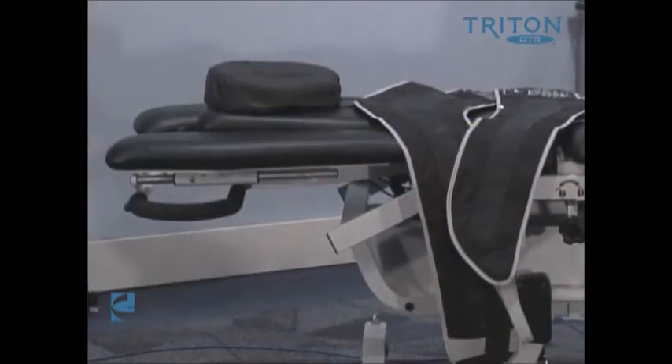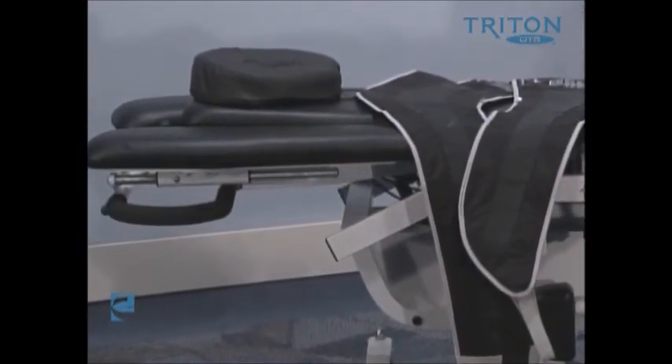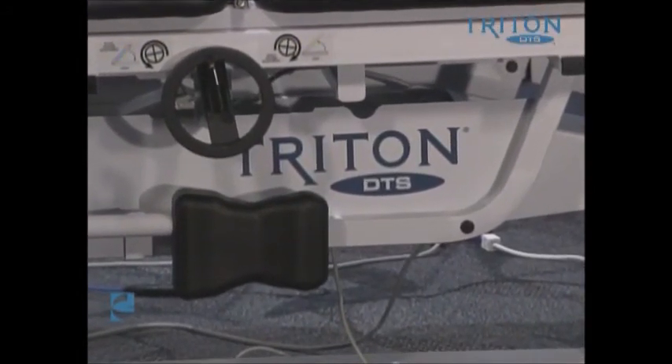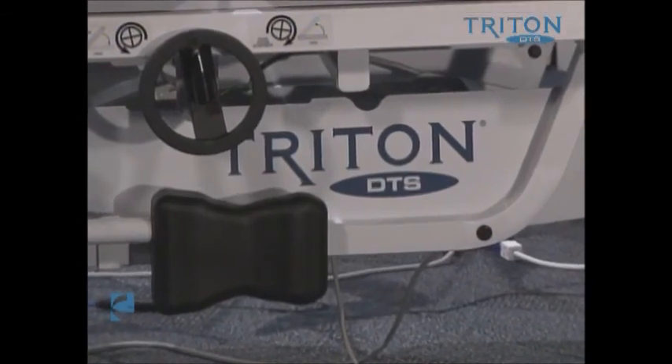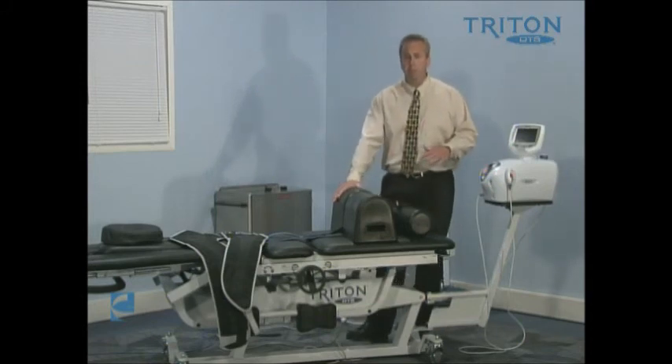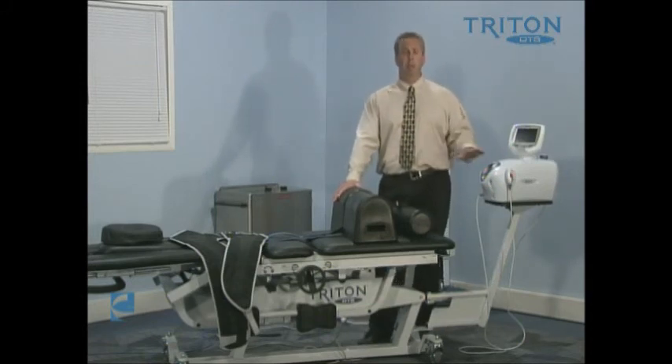The Triton DTS system really does expand the opportunity to treat a different patient population that we may not have treated before. Getting people into our office sooner and allowing us to treat them sooner — we know that as clinicians we get a better therapeutic outcome from treating people sooner. The table itself has a more rigid system that gives us better attention to the person, and when we can put people into a device more securely, the amount of tension necessary to accomplish traction becomes less. So we're able to use lower intensities while accomplishing the same things — and actually accomplishing even more than we were capable of historically.